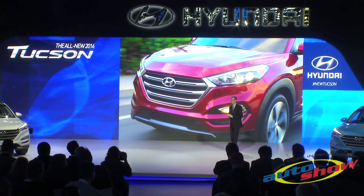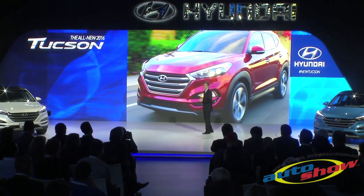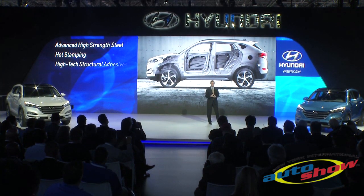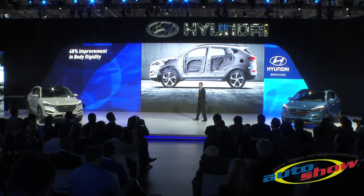Tucson doesn't just look more substantial — it feels more substantial, thanks to a number of structural improvements that enhance driver confidence and control. Through the greater application of advanced high-strength steel, hot stamping, and high-tech adhesives, the body's rigidity has been improved by over 48%.